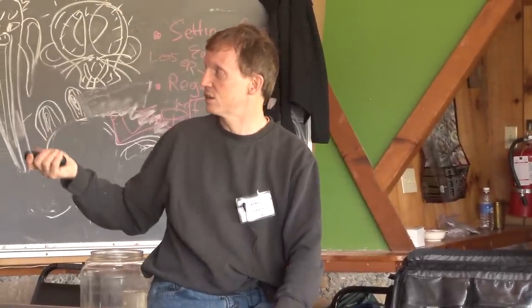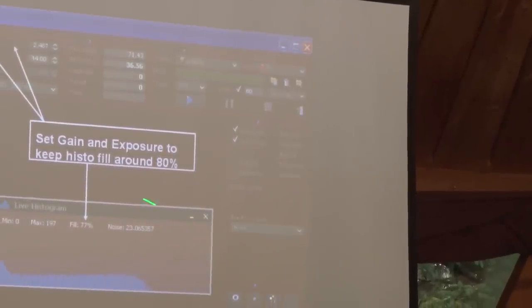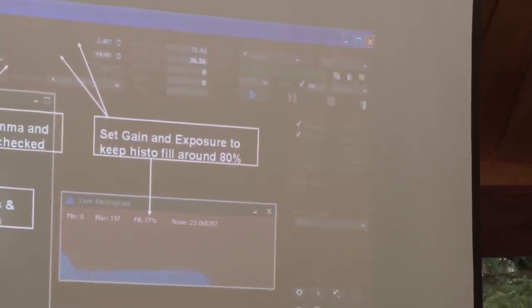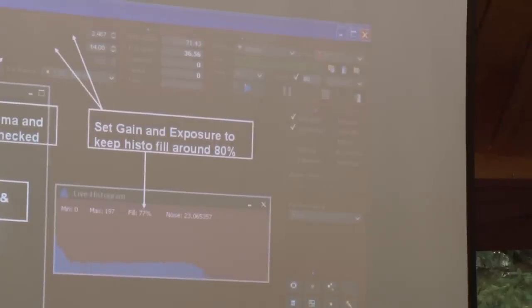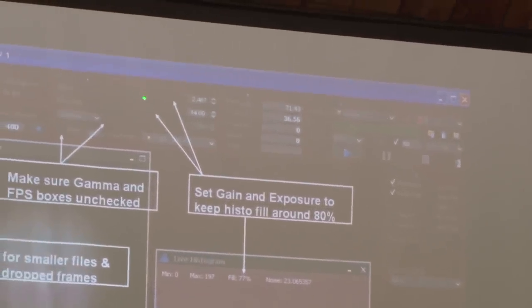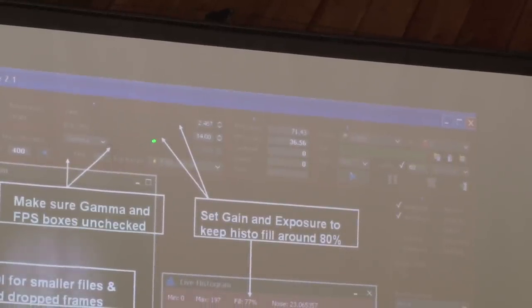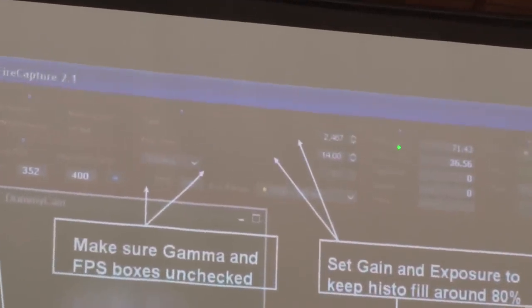With Jupiter or Saturn, they're not going to be faint enough to support super high speed video anyway — you're going to want to expose longer to get better images. One of the tools FireCapture will pop up is the histogram, which shows you how full your histogram is. You adjust this with the gain and exposure settings. I've got 14 milliseconds exposure giving me 71 frames per second, at a gain of 2.4 on the Flea 3.